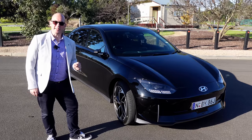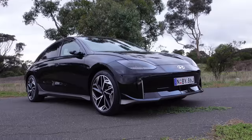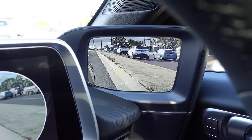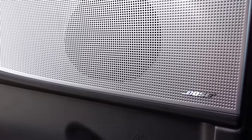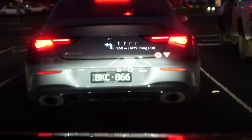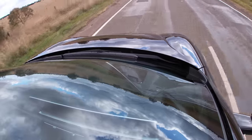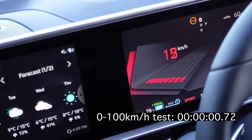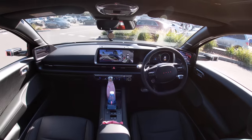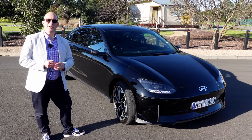This is a Hyundai IONIQ 6 — Hyundai's answer to the Polestar 2 and Tesla Model 3. Available in 3 grades, 8 colour options, 4 interior options, and a 5-year unlimited colour warranty. It has features like vehicle to load, 800-volt ultra-rapid charging, and other features that neither Tesla nor Polestar have. But on other fronts like acceleration, ride, and fit and finish, that's where it gets really interesting. Hang around as I detail all this and more in my review of the IONIQ 6.